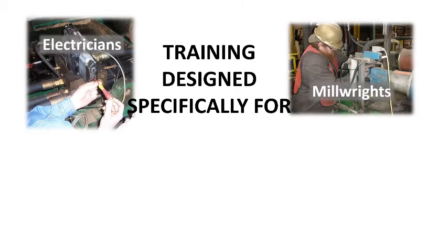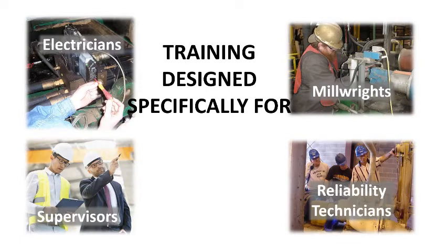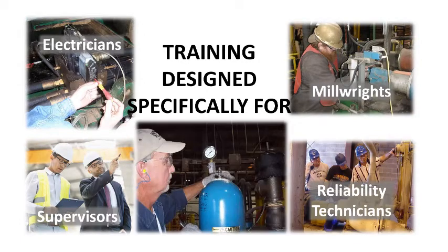Our training has been designed specifically for electricians, millwrights, supervisors, reliability technicians, and anyone responsible for the maintenance and repair of hydraulic systems.